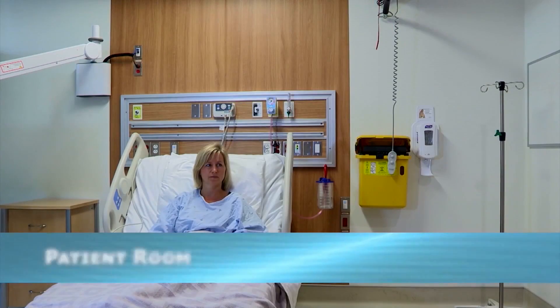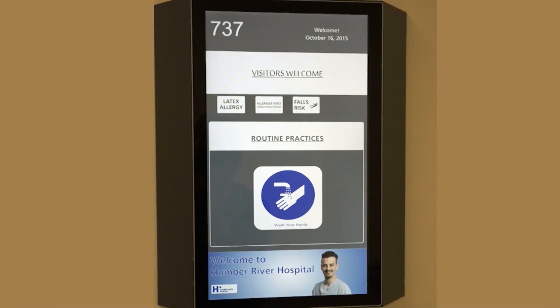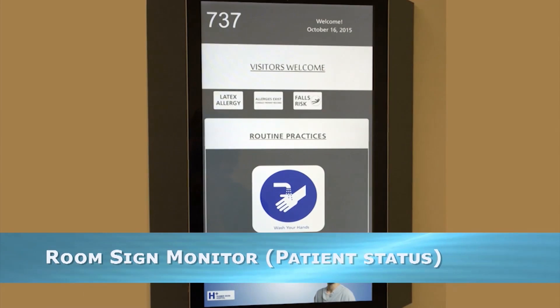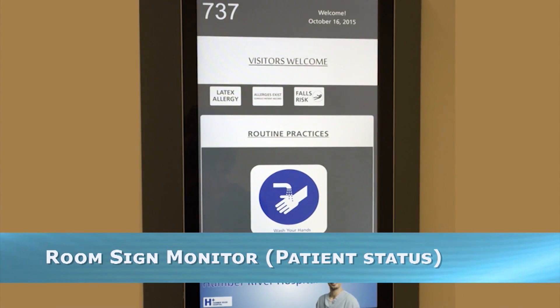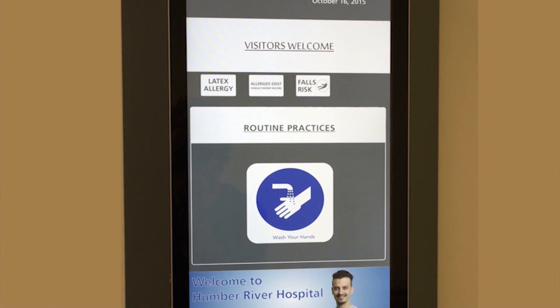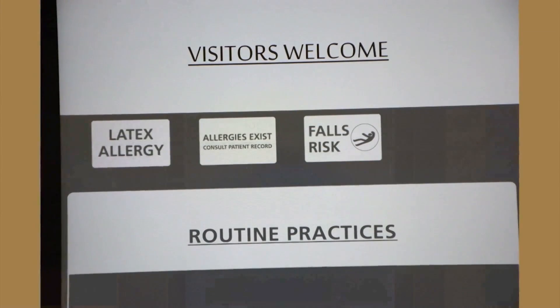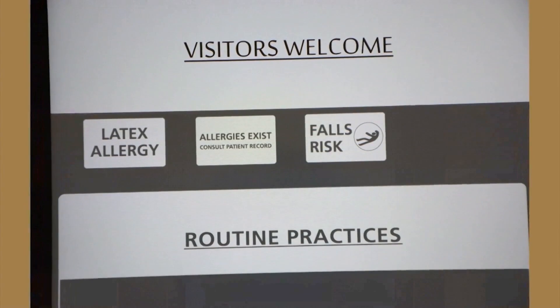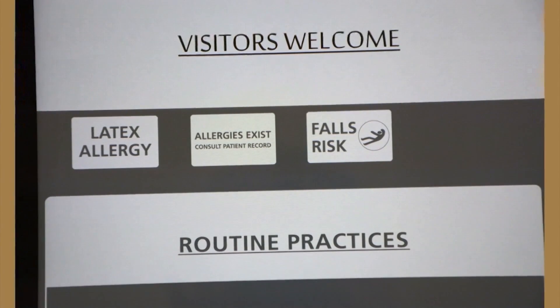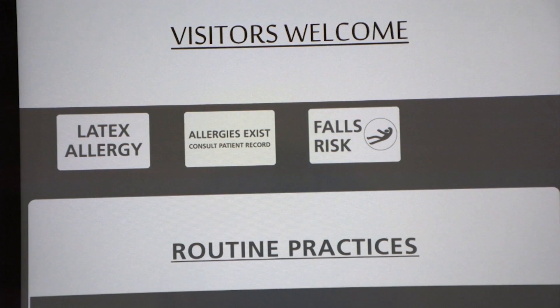The first patient as the shift begins is Molly Brown. As I approach Molly's room, we see a room sign monitor outside displaying Molly's status using pictograms and brief notes related to allergies, infection control, hand hygiene, and falls risks — alerting staff and visitors to any precautions needed upon entering. At a glance, we can see that Molly has a latex allergy and is at risk for falls. Molly's privacy is ensured as there is no name or unique identifier on this room side monitor.